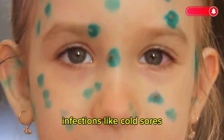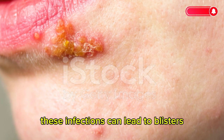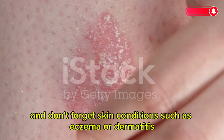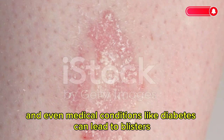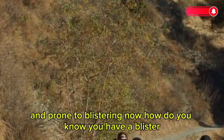Infections like cold sores, chicken pox, or athlete's foot are other common causes. These infections can lead to blisters as your body tries to fight off the invading germs. Skin conditions such as eczema or dermatitis, and even medical conditions like diabetes, can also lead to blisters, making your skin more sensitive and prone to blistering.